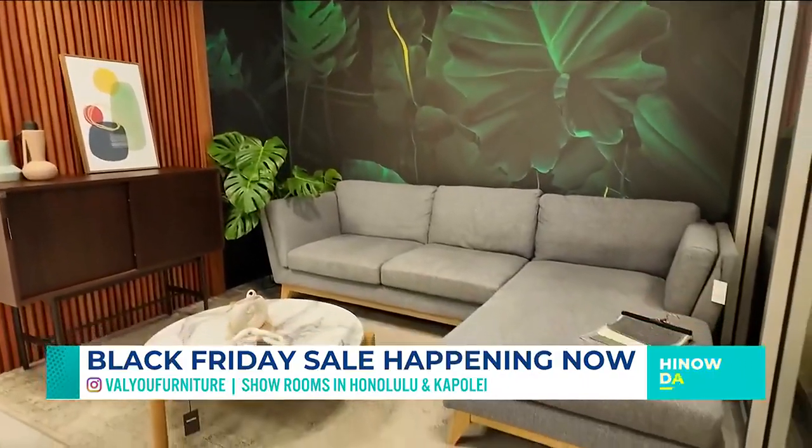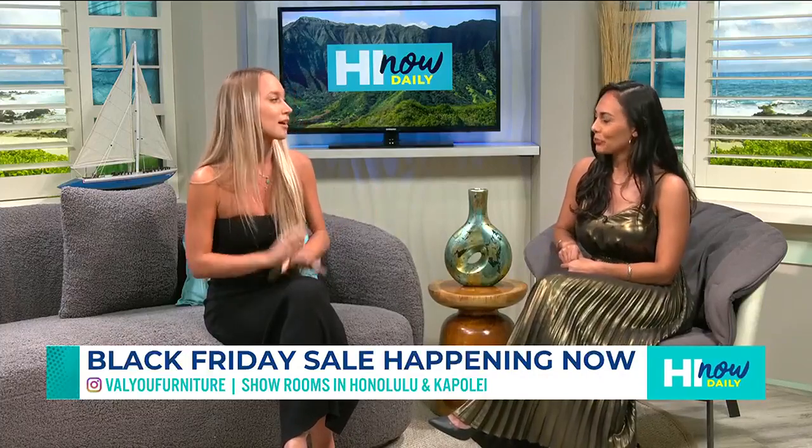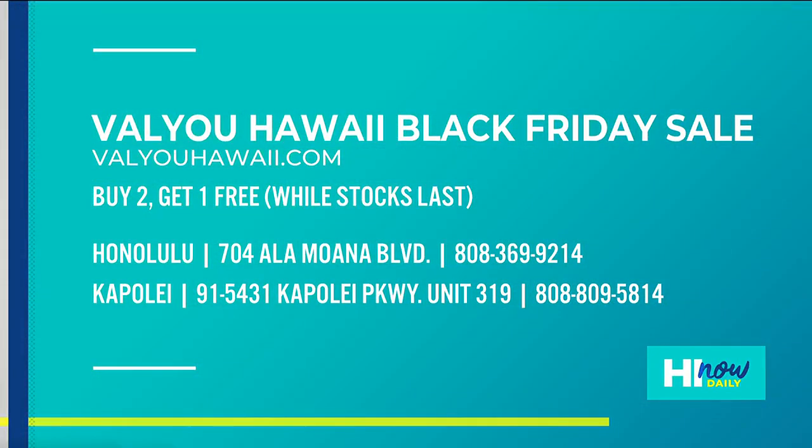You have to go visit them — they've got two locations: one at Kaimuki, and then you also have one in Honolulu right by Salt in the Kaka'ako area, so everything's very close. If people want to come and visit, look at the screen right now — they are doing their buy two get one free while supplies last. Get in there because things are going to go fast.